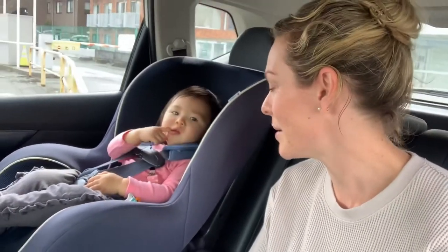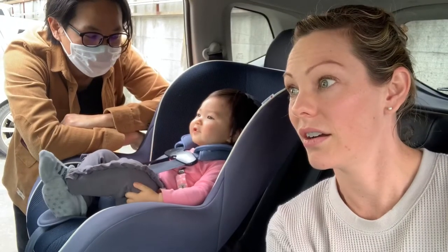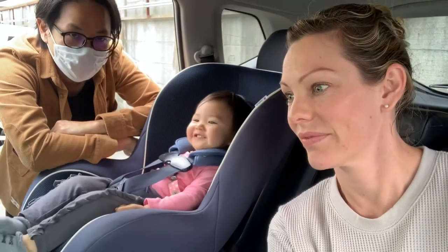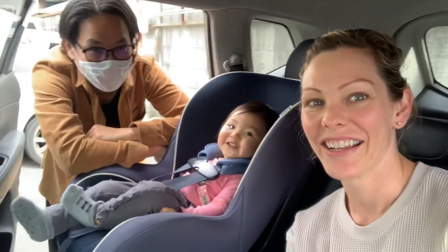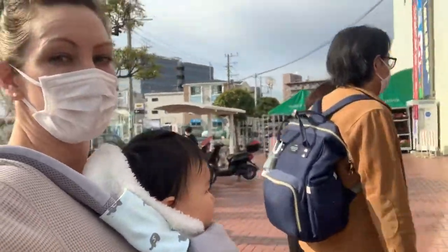Konnichiwa! You are watching Zonodavision and we are going to show you what it's like going to the grocery store in Kamakura during quarantine. Nemo-chan — she's excited. Okay, I'll just let her tell you. That's what we're going to do. Here we go.